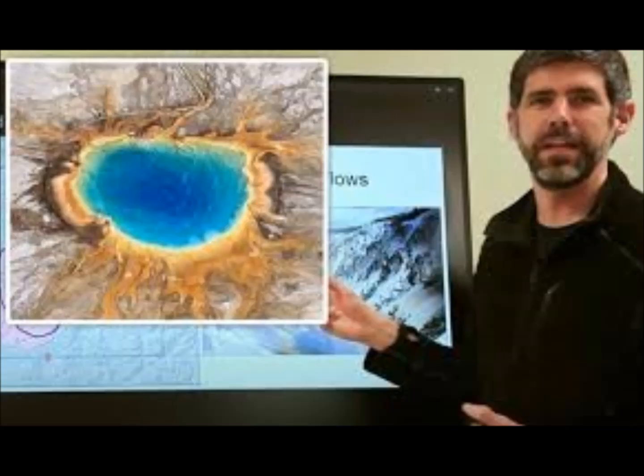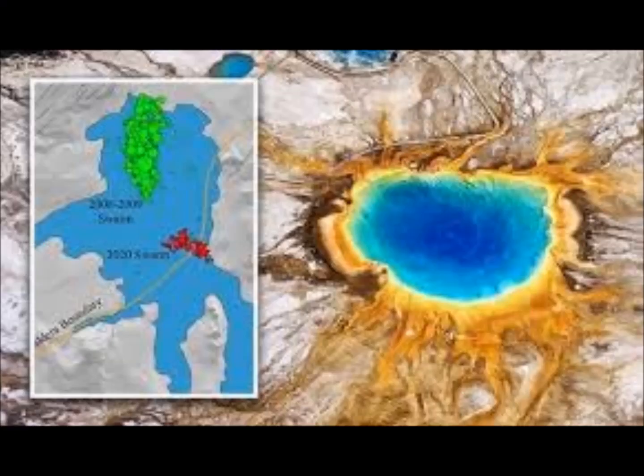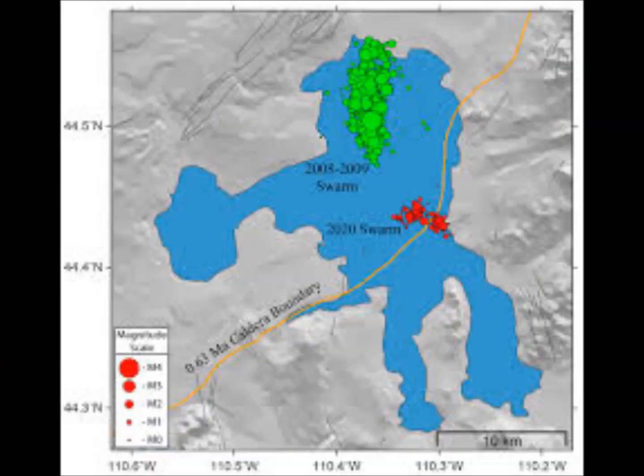Dr. Poland said the Yellowstone system is composed of multiple magma chambers. There is a mantle melting anomaly deep beneath the surface, and a couple of magma chambers that this melting anomaly feeds. One is quite deep — about 15 miles or so beneath the surface — and it's full of very low viscosity magma called basalt.